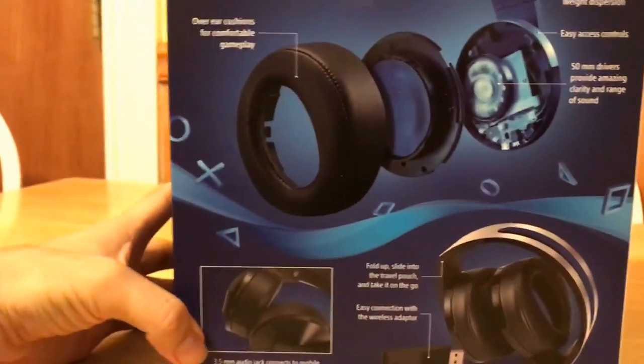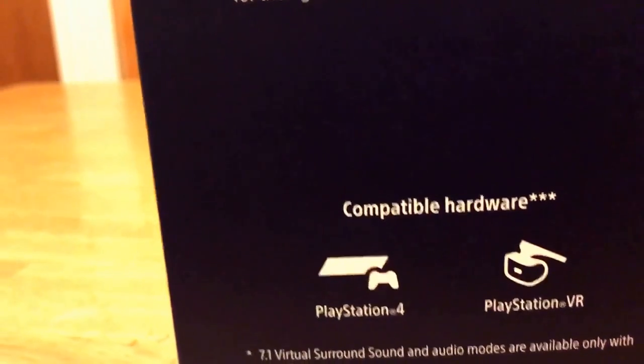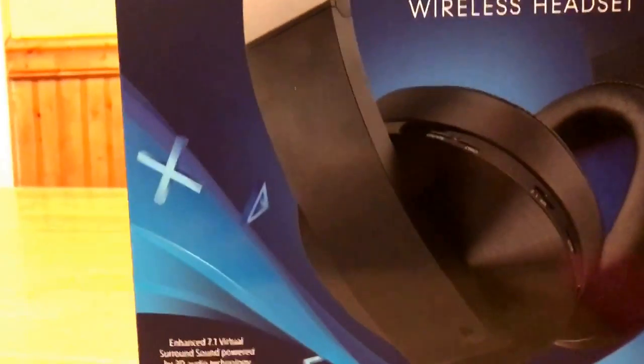I'm really excited to open these. These work with PlayStation VR and all that — they can fit right over the VR helmet. And honestly, they look really nice. So let's get into it.